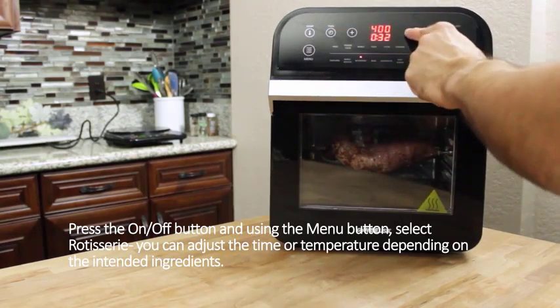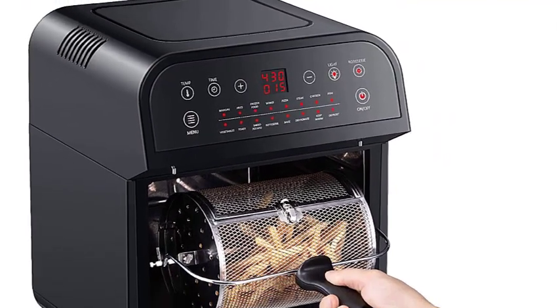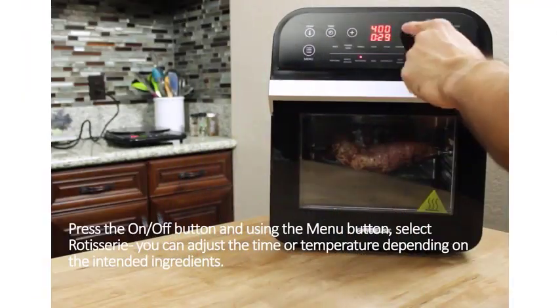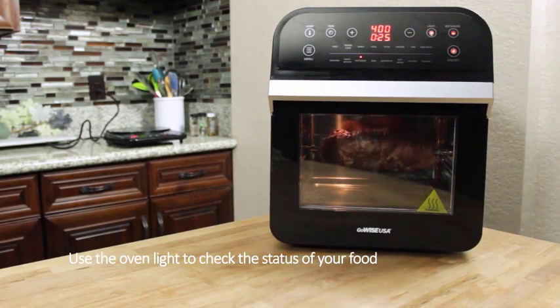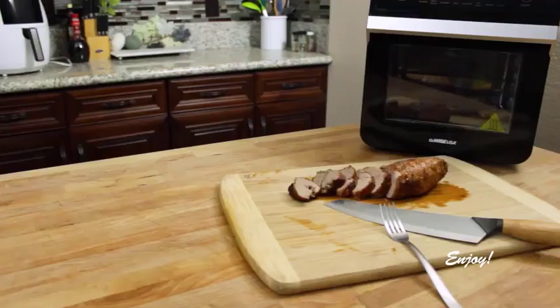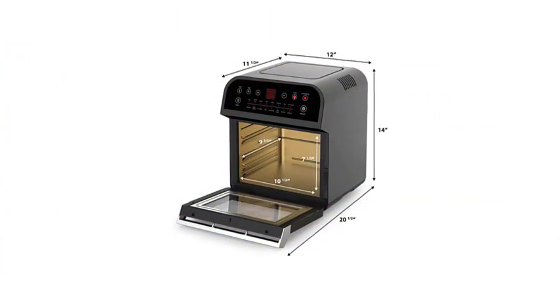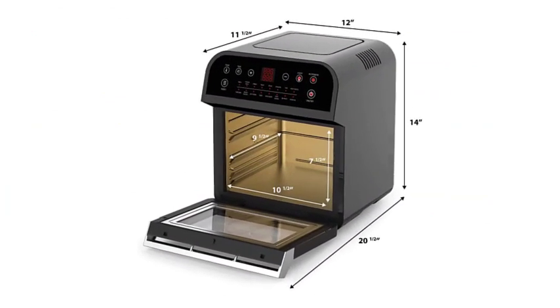It is a 15-in-1 unit that can cook rotisserie, steak, fish, chicken, fries, bake, toast, vegetables, baked potato, frozen foods, wings, pizza, and dehydrate, as well as keep warm and defrost your foods. It comes with 10 accessories for better performance, a simple touchscreen control that everyone can use, stainless steel interior and non-stick pan for effortless cleaning, and includes a 50-recipe cookbook.